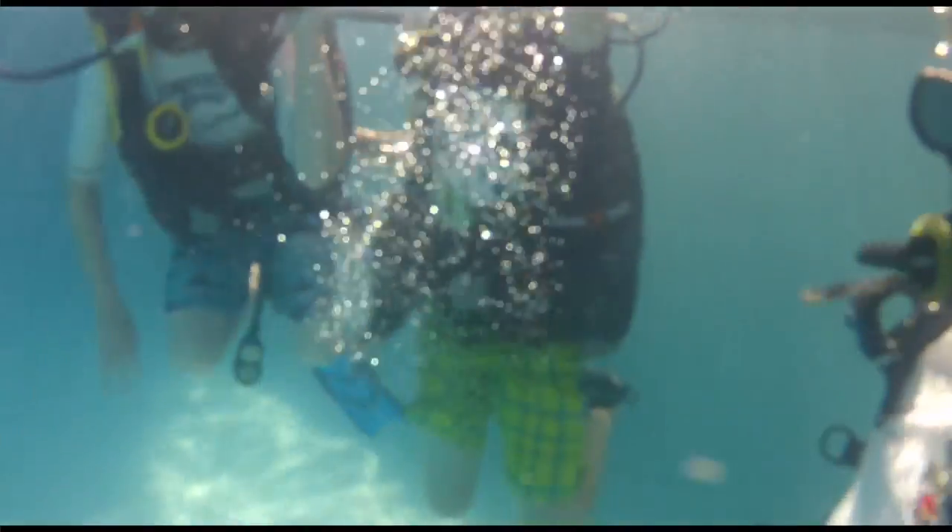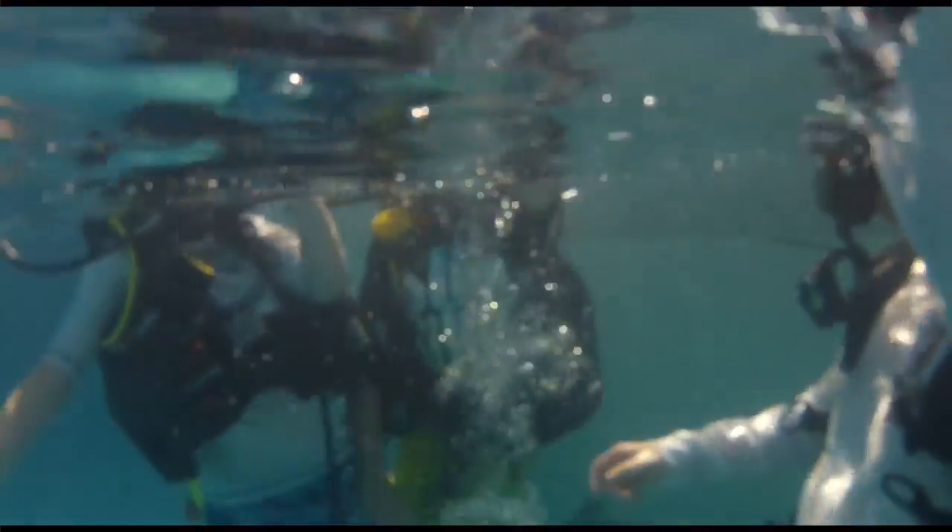Occasionally stingrays. A manatee was here last year. There is lots of life to see even in the state park snorkeling. And we would love to have people come visit our shop.